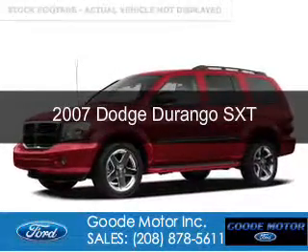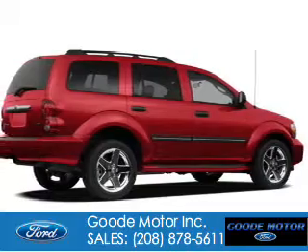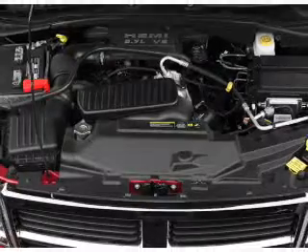This is a used 2007 Dodge Durango. Grab life by the horns. It's powered by four-wheel drive, an eight-cylinder engine, and an automatic transmission.